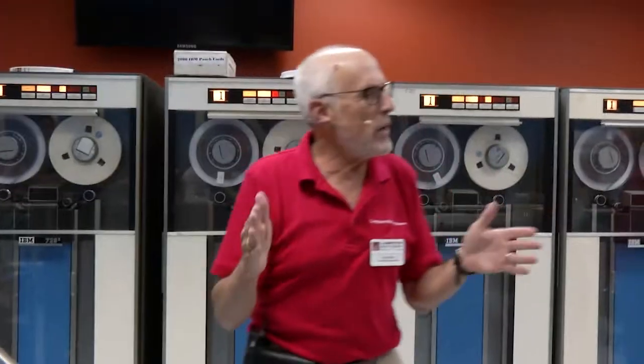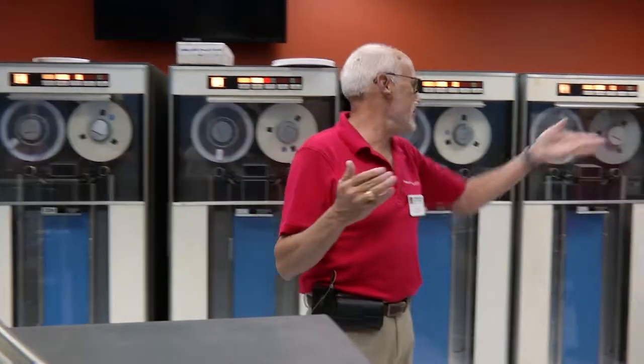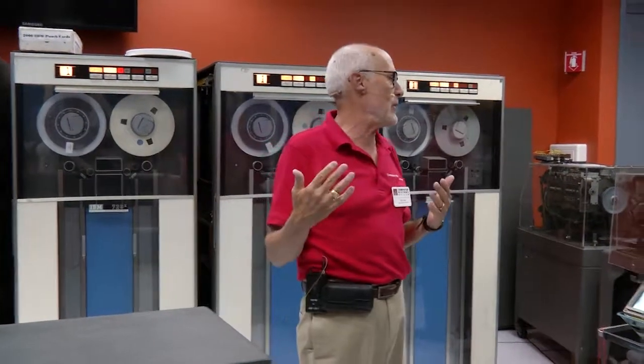For those of you that are programmers — programs were written on these decks of cards. If you were a good programmer, you'd make sure you kept sequence numbers in the last five columns of the card in case the deck got dropped, and you needed to sort your program back into the original sequence.